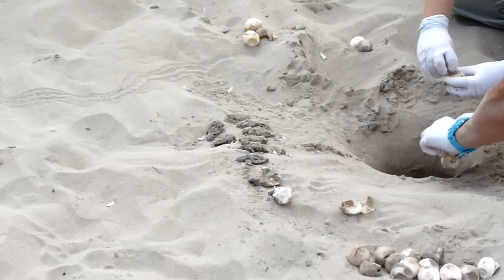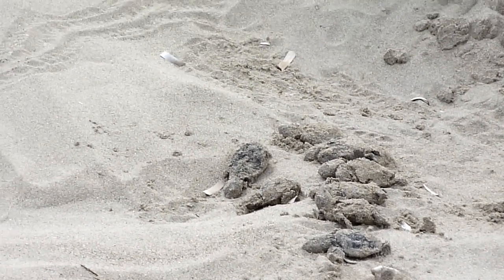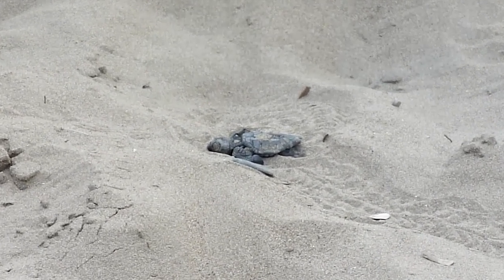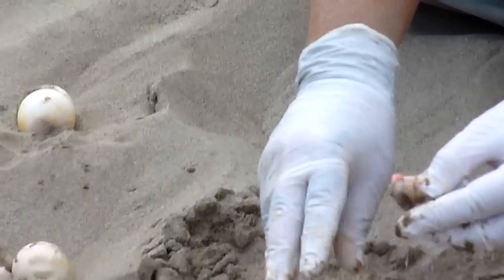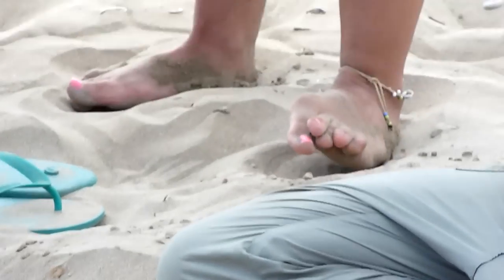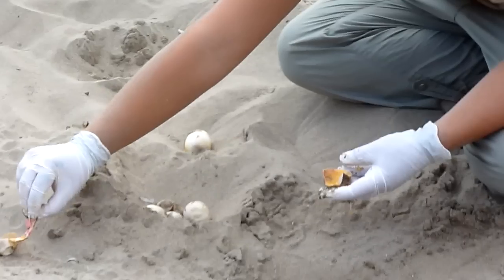Sometimes you can find a dead embryo inside. This is the pink bacteria. So it was maybe a little embryo, but just, as you see, the color is really, really pink. So these eggs have been infected by bacteria. That's why it doesn't hatch.